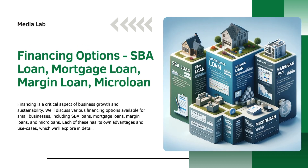Next is financing options: SBA loan, mortgage loan, margin loan, and microloan. Financing is a critical aspect of business growth and sustainability. We'll discuss various financing options available for small businesses, including SBA loans, mortgage loans, margin loans, and microloans. Each of these has its own advantages and use cases, which we'll explore in detail.